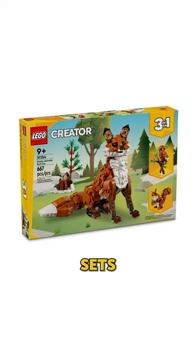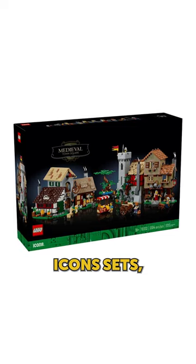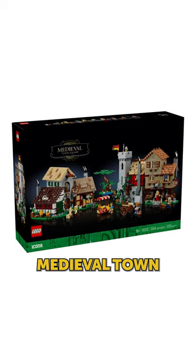We'll also be getting a few new Creator sets — Forest Animals Red Fox and Sea Animals. We'll also be getting a few new Icons sets, including the highly anticipated Medieval Town Square.